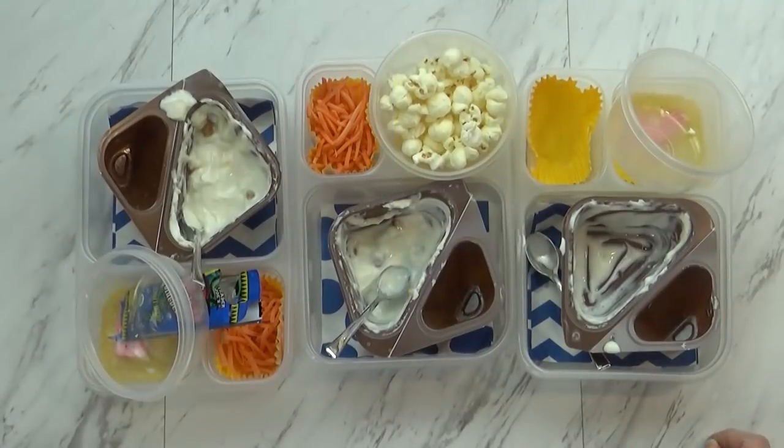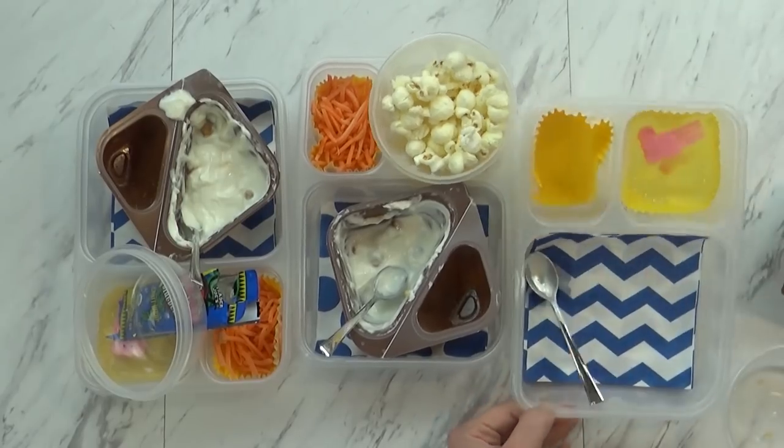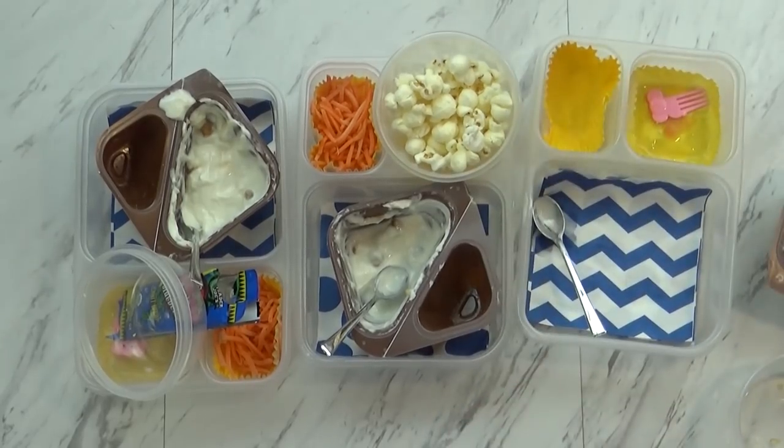Okay guys, time to see what they ate — starting with Mackenzie's. How'd it go, Kenzie? It was yummy. She ate everything. Good job — it was just enough.